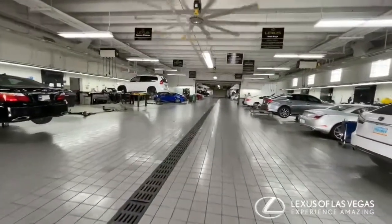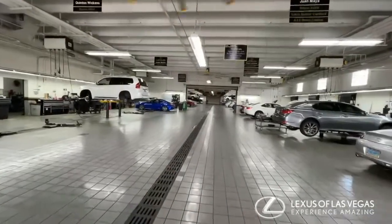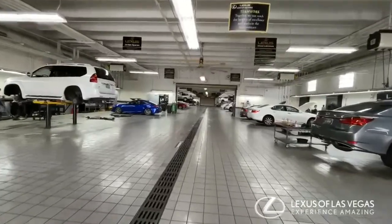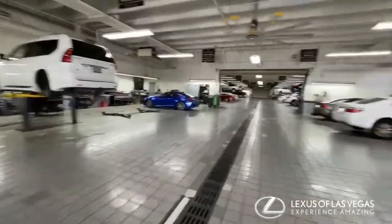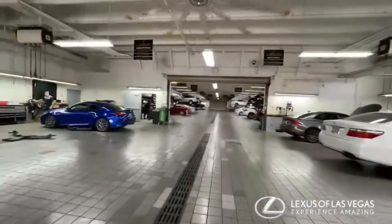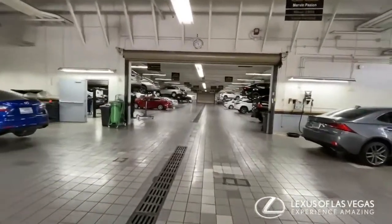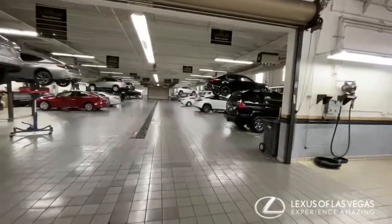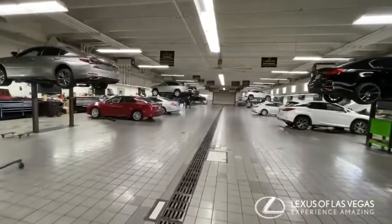So this here is our service shop. When your car comes in, this is where it comes to get fixed. We have all of our mechanics, we have the lifts, big fans to keep our employees cool, all the oil changes, tire rotations, brake changes — everything happens here in this shop.